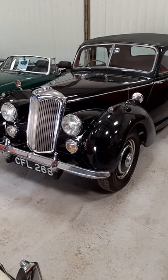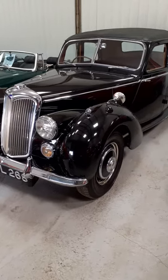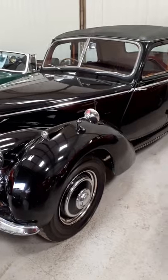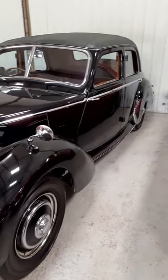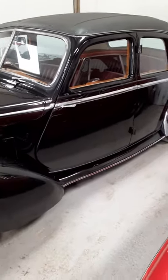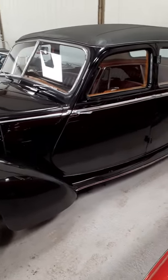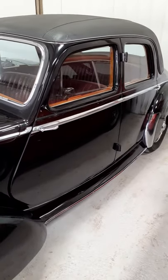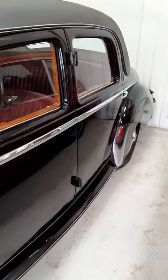Hi, this is Alex from Beechill Garage. In response to a number of requests, I'm just going to do a short walk-around video of the Riley RM, RME that we have in stock. As you can see, the car is in outstanding condition. Forgive me, I'm doing the video indoors because it's very sunny outside and it's been difficult to get a decent quality picture. I'll just give a quick walk around of the car.